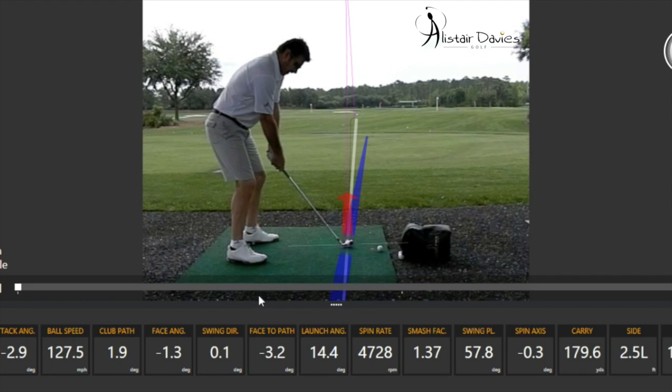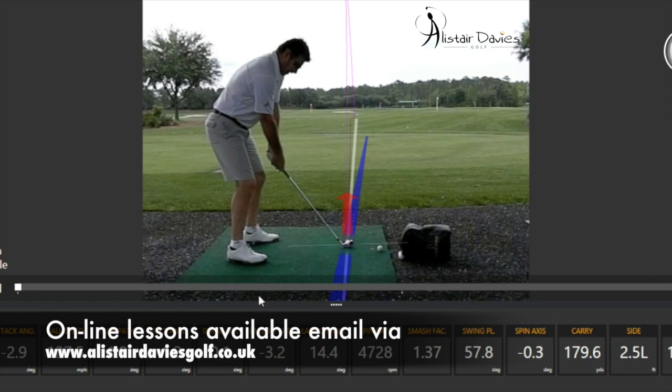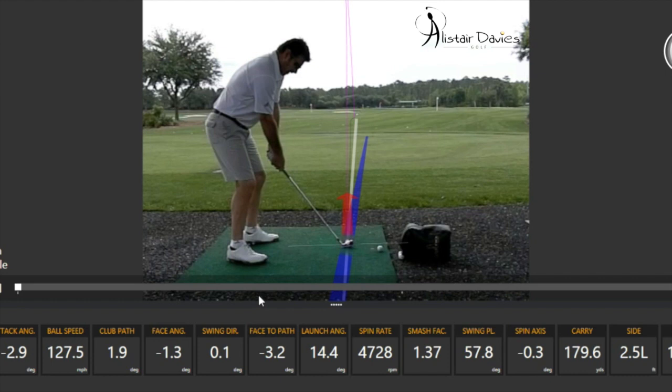Swing path is 1.9 to the right, which is acceptable — slightly to the right — but the club face is a long way to the left, giving a difference of three degrees, which should produce a shot that starts probably near the target and then finishes left of target with right-to-left curvature. His ball flight doesn't have a lot of spin axis on it; there's only minus 0.3, so that's fairly low considering his face-to-path relationship.